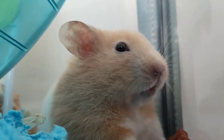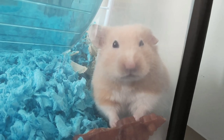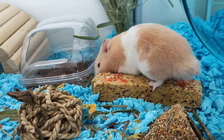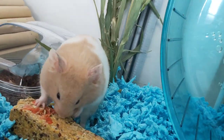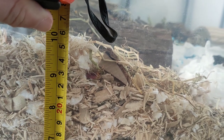If your hamster doesn't burrow you could try adding more bedding. If this still doesn't work you could try adding some soft dust-free orchard grass or Timothy hay. If you layer the hay and bedding on top of each other — say one layer of bedding, one layer of hay, one layer of bedding and so on — then this will make it easier for the hamster to burrow in.